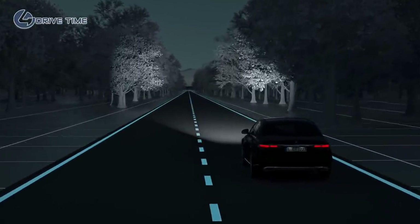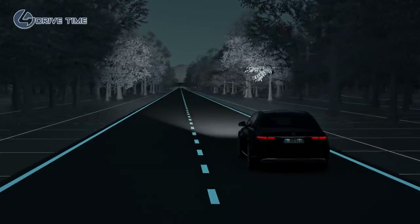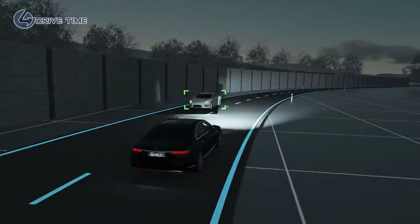For maximum visual range on long, straight stretches without traffic, the ultra-range high beam kicks in automatically. Thanks to our anti-dazzle partial high beam, you retain optimum visibility at all times.